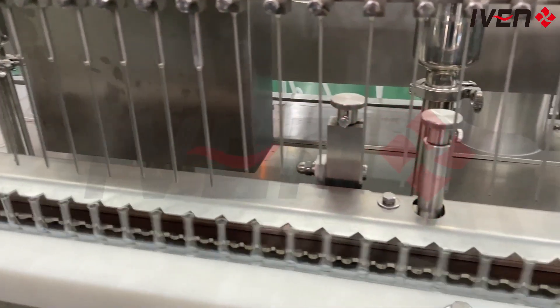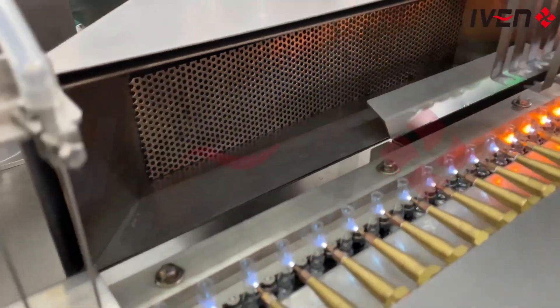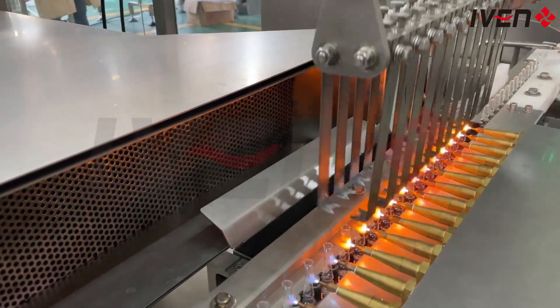This is Ivan's Ampoule Filling Production Line, which includes a vertical ultrasonic cleaning machine, an RSM Sterilization Dryer, and an AGF filling and sealing machine, which can work together or operate independently to flexibly respond to different production needs.